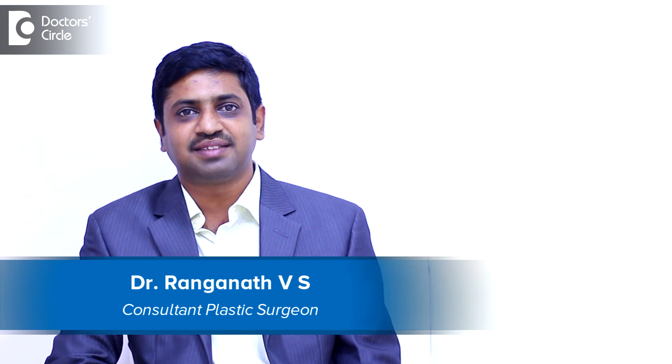Hello, I am Dr. Ragnath Vyas. I am the Consultant Plastic Surgeon at Surgeneral Skin and Aesthetic Centre.